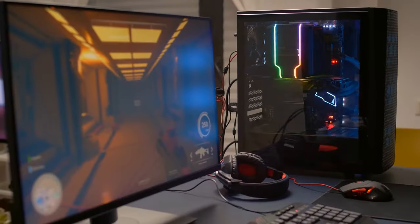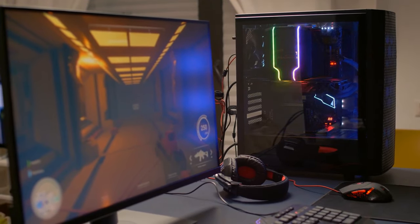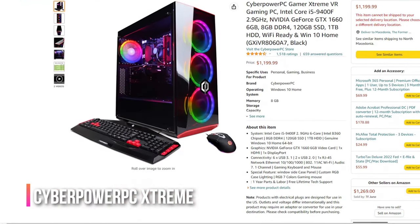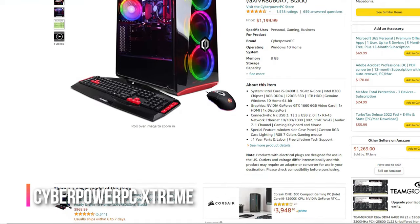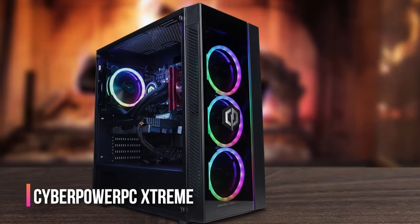Time to explore some awesome budget gaming computers and steer clear of those hefty price tags. If you're on a tight budget but still want a gaming desktop, look no further than the CyberPower PC Gamer Extreme. It might not be the fastest computer out there, but it's still pretty impressive for the price.